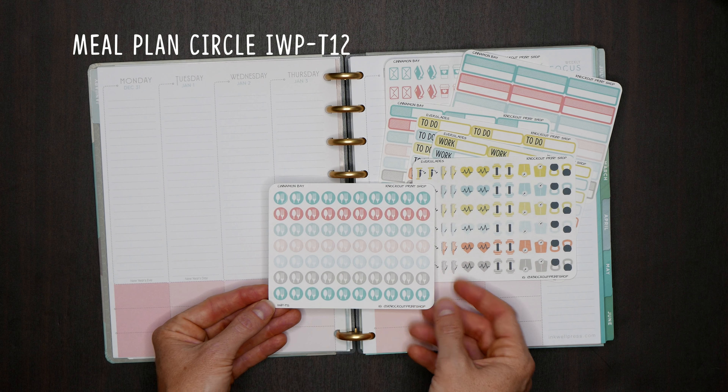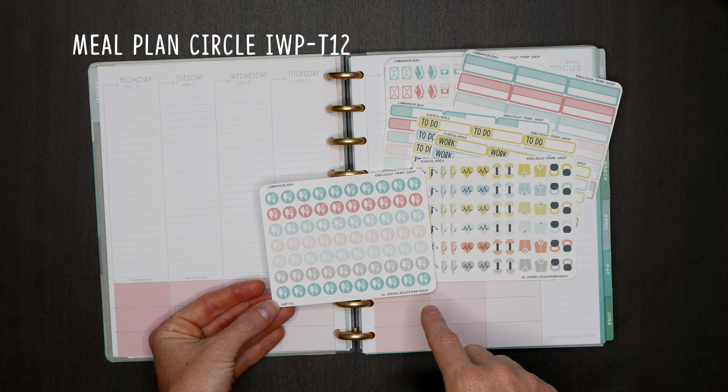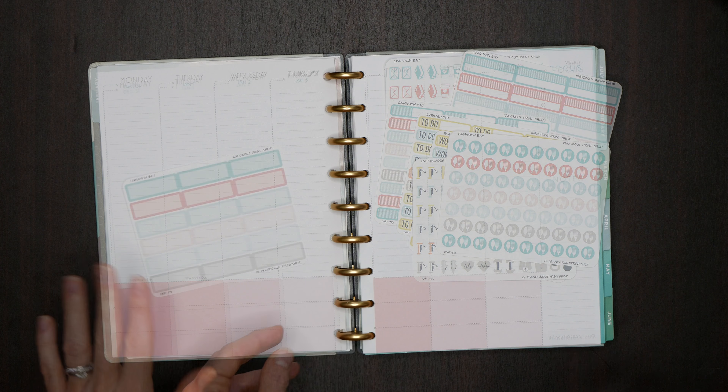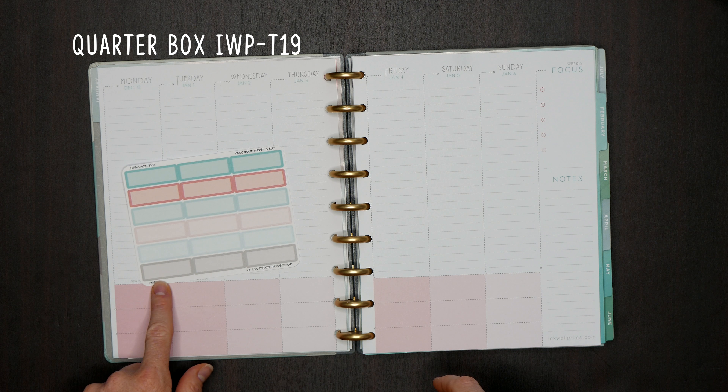And then we have our super popular meal plan circle sticker, which is T12. We also have our quarter boxes ready for you — that's T19.